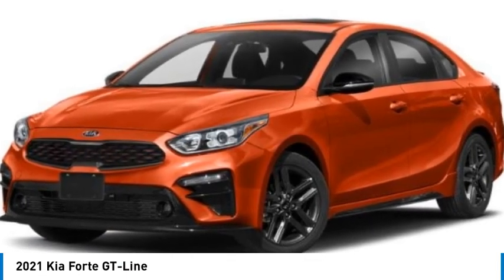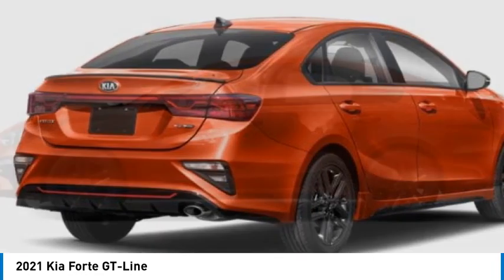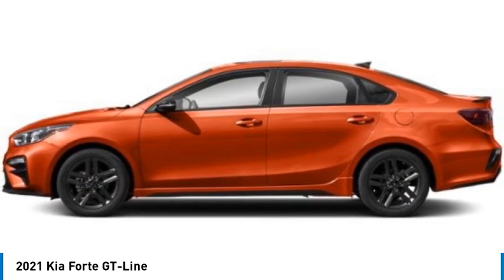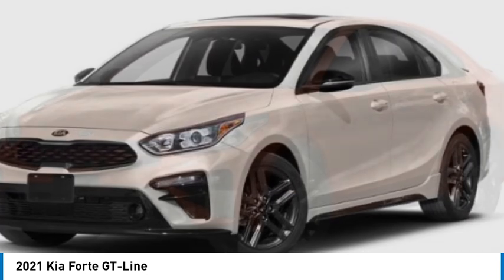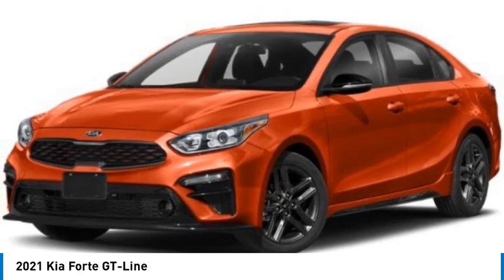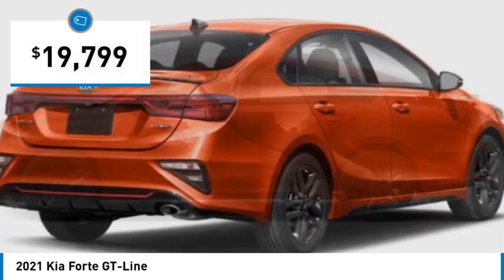Come test drive the 2021 Forte. If you're looking for a trendy and feature-laden compact sedan, the Kia Forte is for you. It offers an exceptional combination of innovative design, high-quality engineering, and outstanding value, and is priced below $20,000.